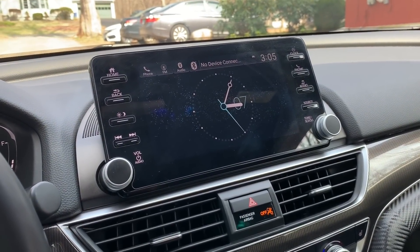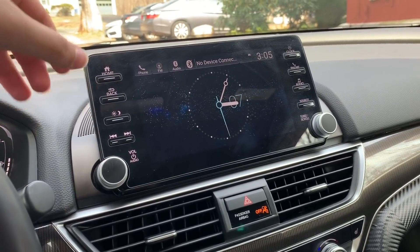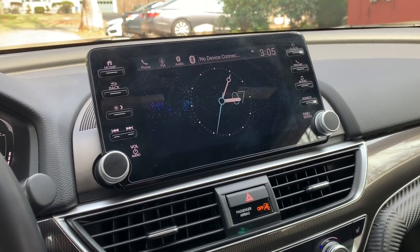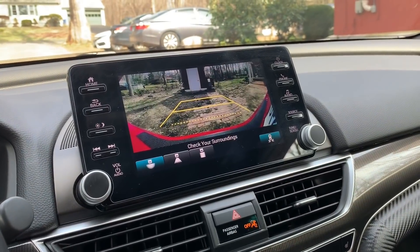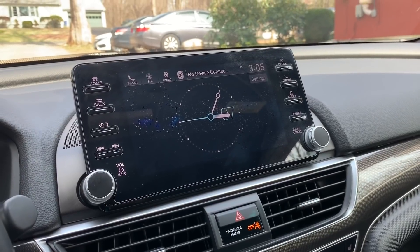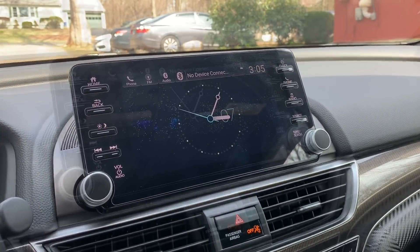One thing Honda needs to fix is the backup camera recall. I'm still having issues with it — just this morning when I turned on my car it took 15 seconds for the backup lines to show in the backup camera. Hopefully Honda fixes that soon; they're apparently going to push an update, so I'm still waiting.